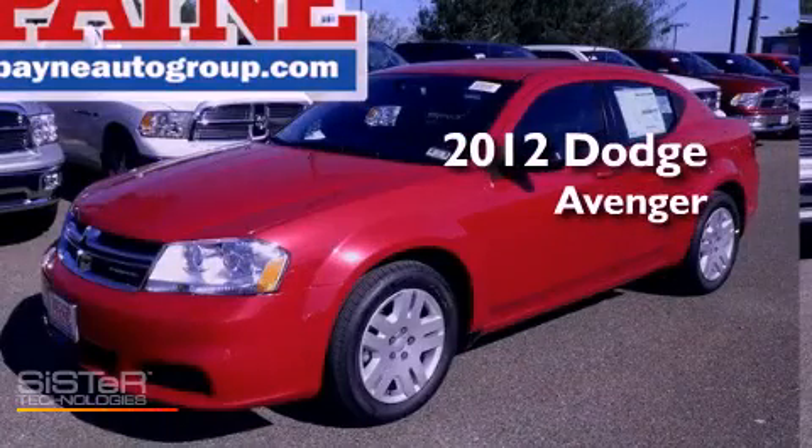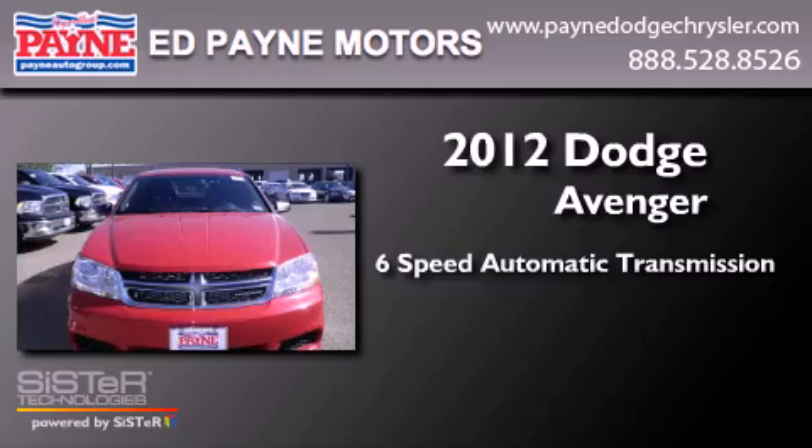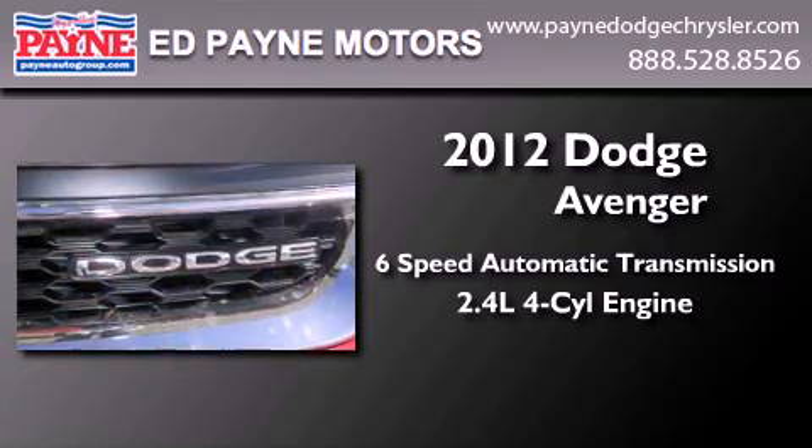This is a 2012 Dodge Avenger. This car has a six-speed automatic transmission and an inline four-cylinder engine.